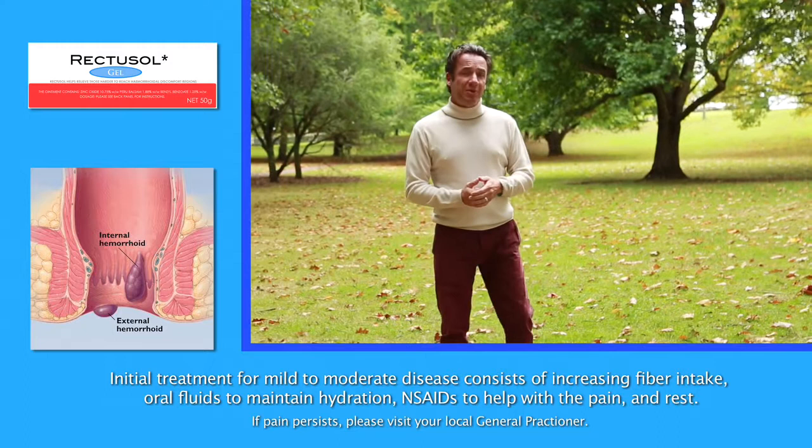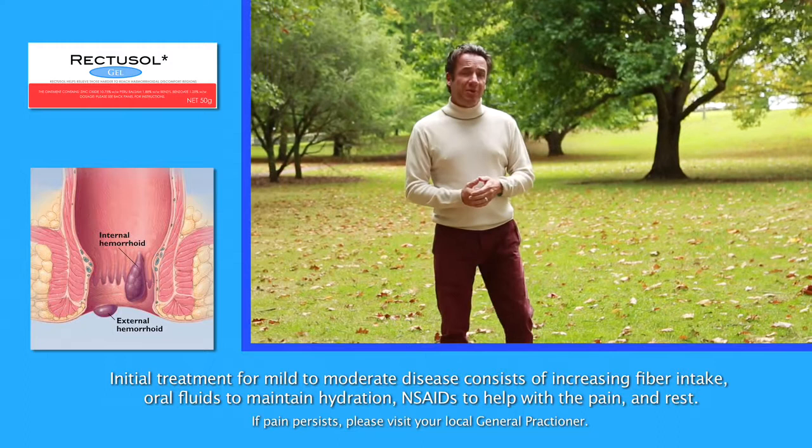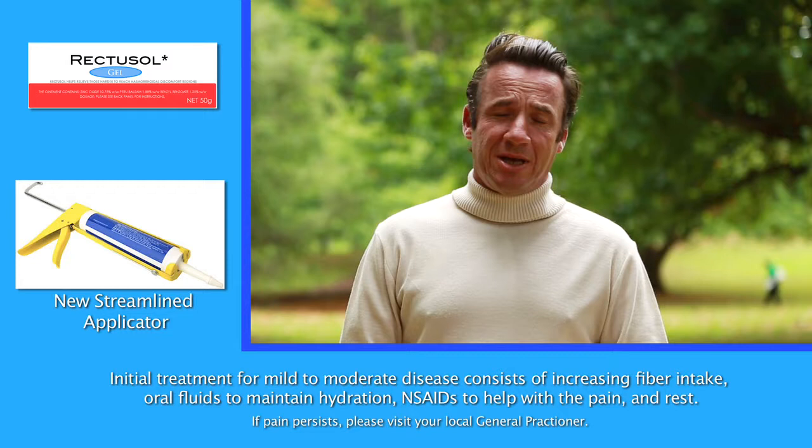Rectosol is a cooling paste that relieves the discomfort of hemorrhoids within minutes. The new streamlined applicator uses NASA technology, giving you the ability to treat those troublesome hemorrhoids that are just out of reach.